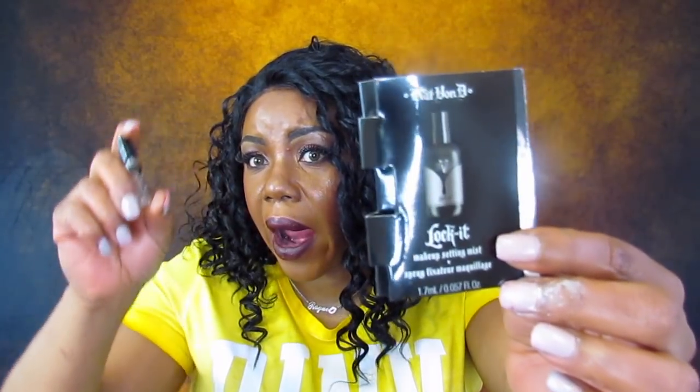There's a Lock It Makeup Setting Mist. It doesn't really have a smell but it feels really refreshing on the skin. I'm going to have to try this. And that's what's in there. I'm really wanting to try this setting mist. I done got so many samples - we'll do them last, because y'all know I got a bag full of stuff.